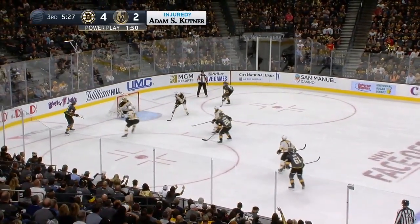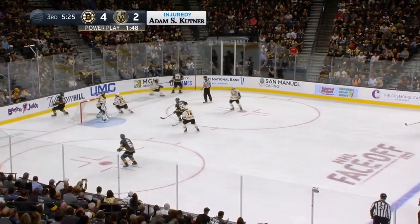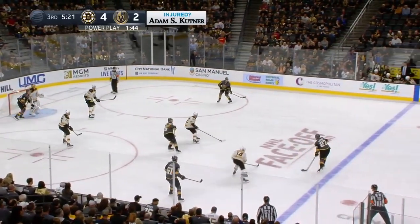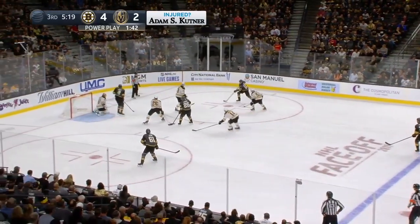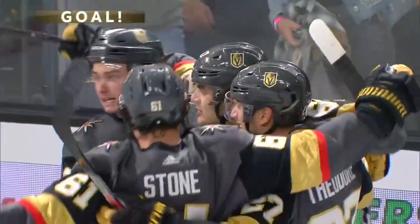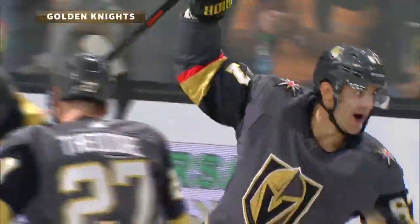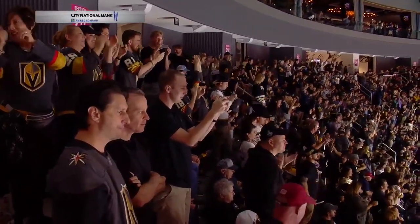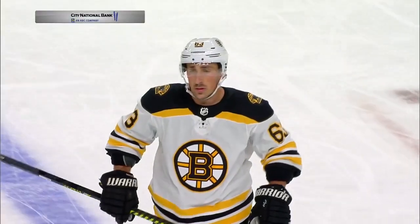Curls back to the line, down a little glass — his pass tipped away to the end boards by Chara. Stone with both Vegas power play goals so far this season. DeBrusk scores. Pacioretty from the circle, snaps it by Rask. That's Pacioretty's first of the year. And the Golden Knights are within one with 5:18 left.